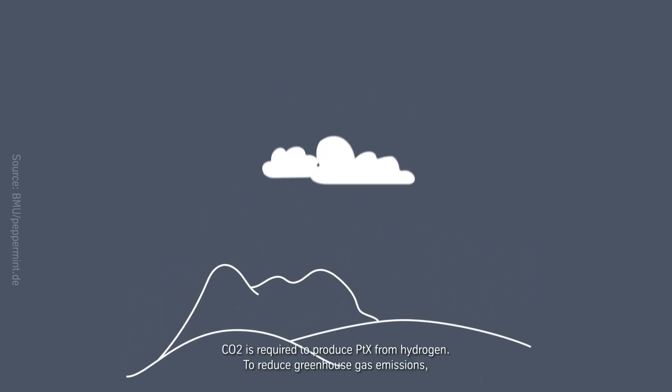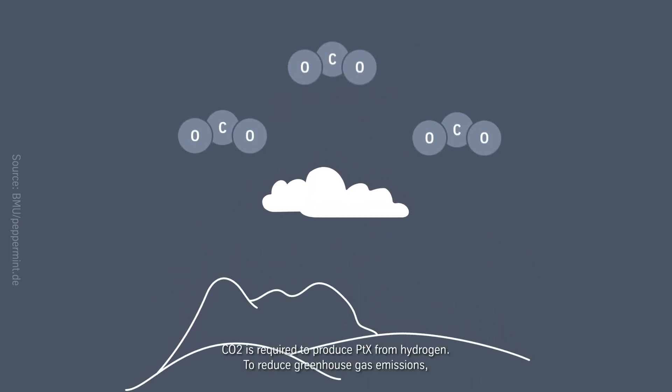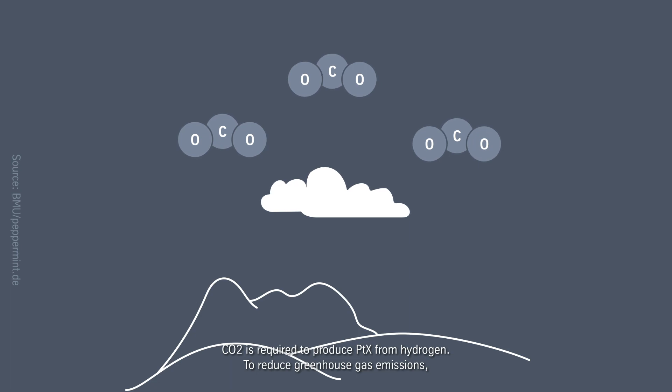CO2 is required to produce PTX from hydrogen. To reduce greenhouse gas emissions, the CO2 must be extracted directly from the atmosphere or through processes that use renewable biomass. It is the only way to create a CO2 cycle with ambient air.